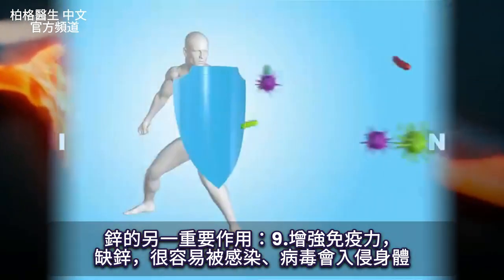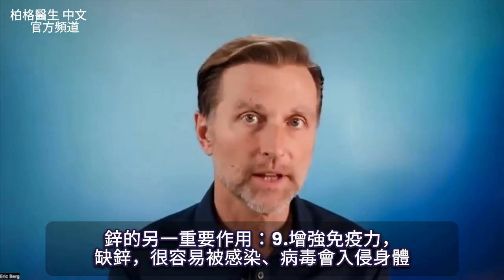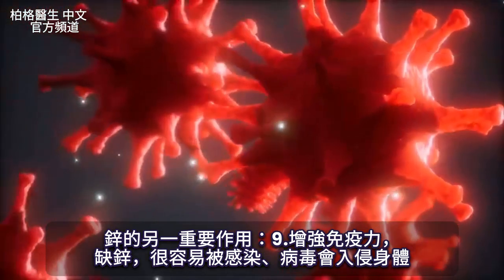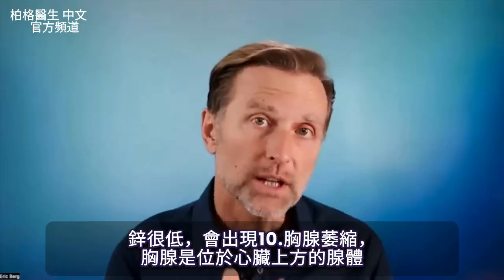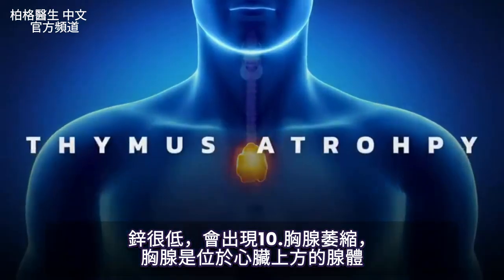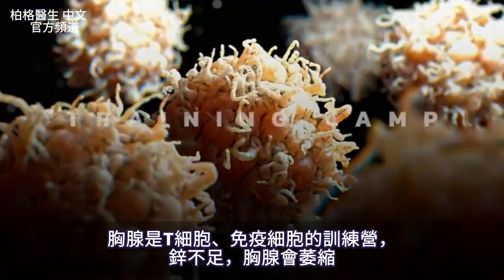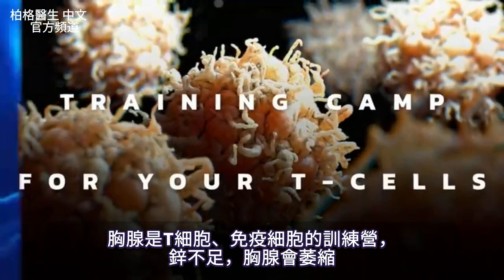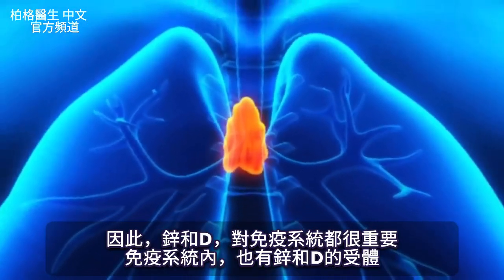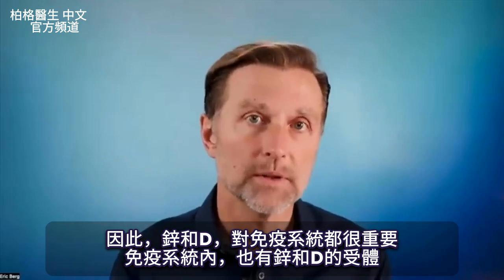Another really important function of zinc is the immune system. If you're deficient in zinc, you're very susceptible to having problems with infections and viruses invading the body. If your zinc is really, really low, you can even develop what's called thymus atrophy, where the thymus gland — which is a gland right on top of your heart — is a training camp for your T cells, your immune cells. Without enough zinc, that thing shrinks and becomes atrophied. So both zinc and vitamin D are really, really important for the immune system.